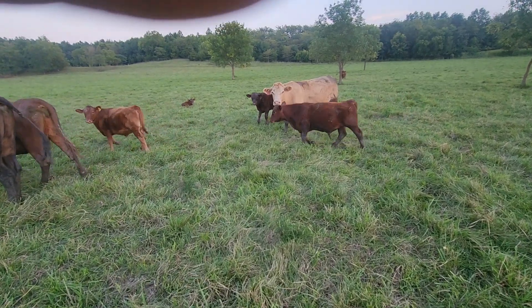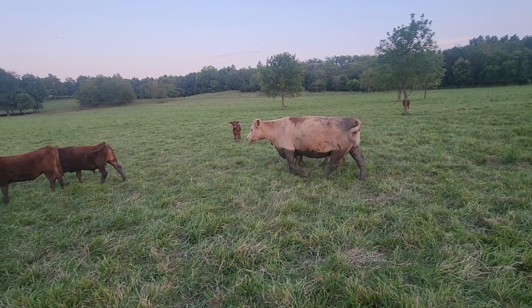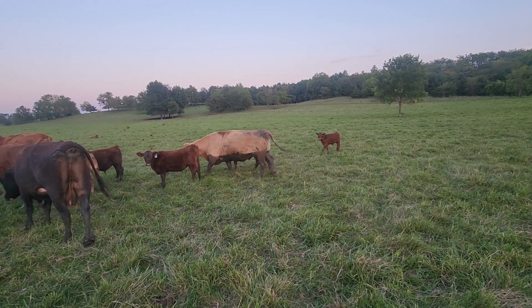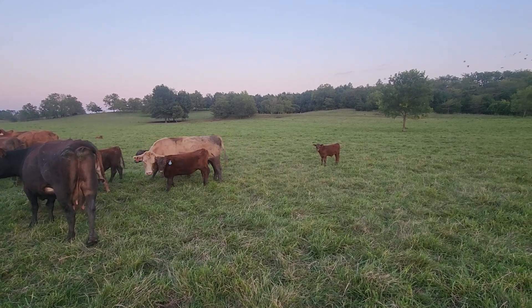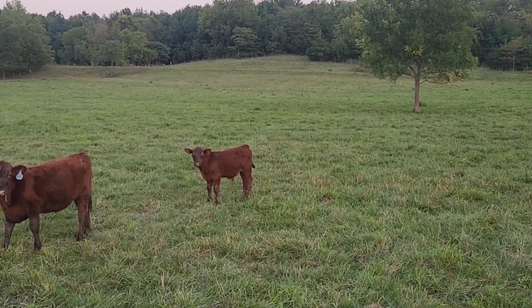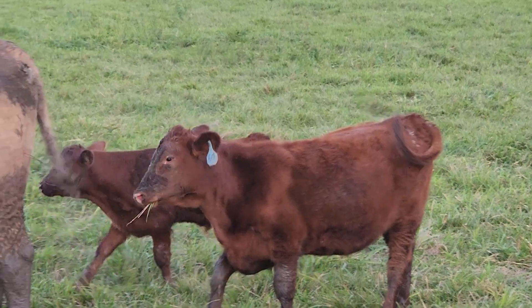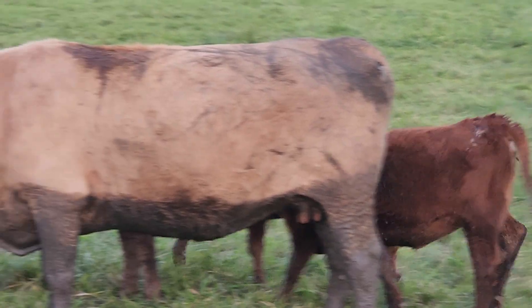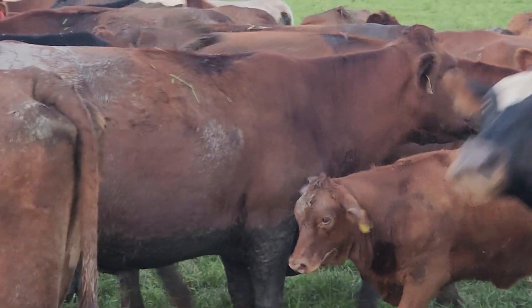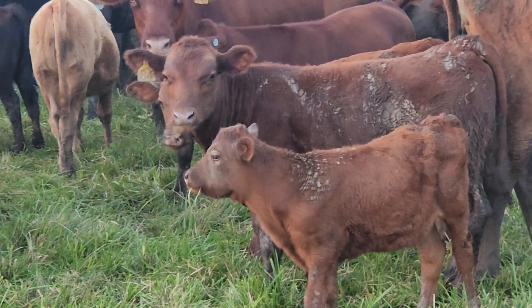One thing for sure, these spring calves have definitely grown good. And that's a summer calf there — we kind of left the bulls in a little bit long last year, so we had some first-year-like calves. We pulled the heifer bulls today, so they should stop calving next spring. Heifers will quit calving — we'll get to the end of May.